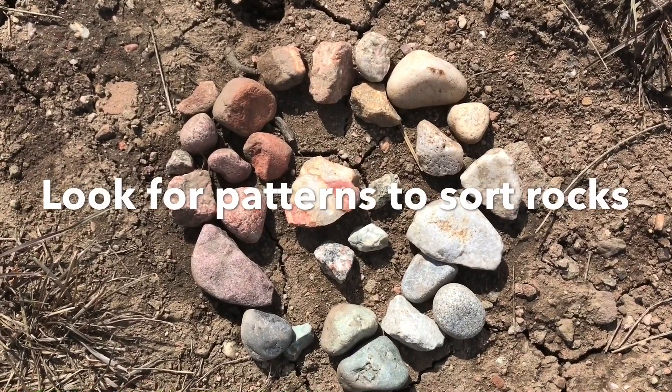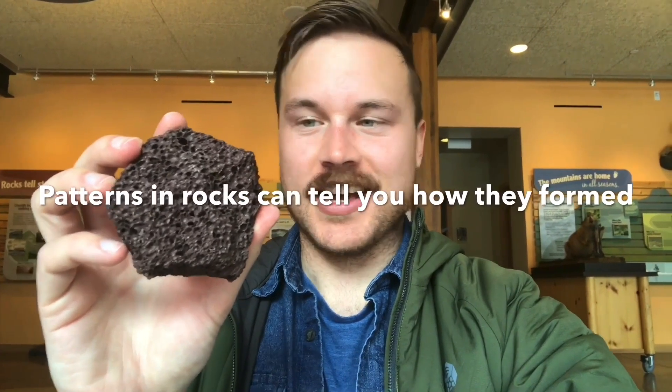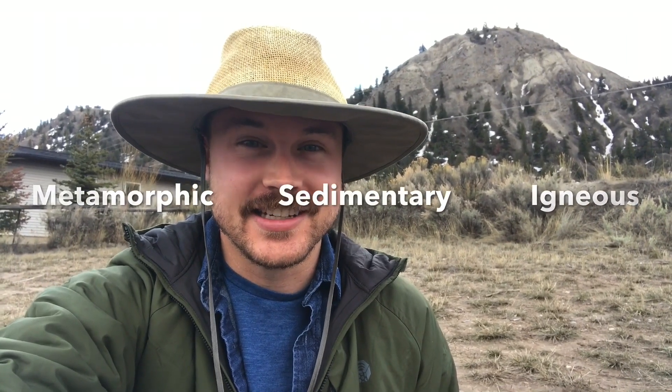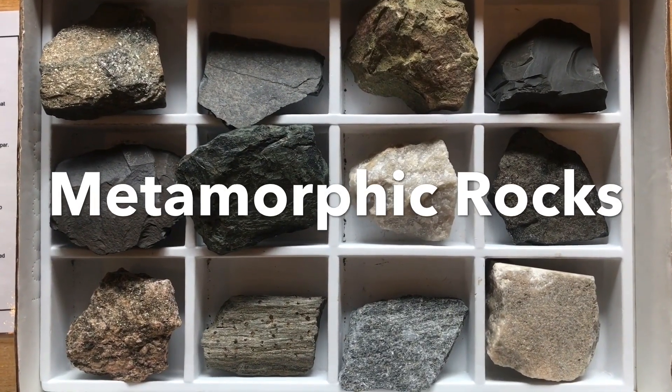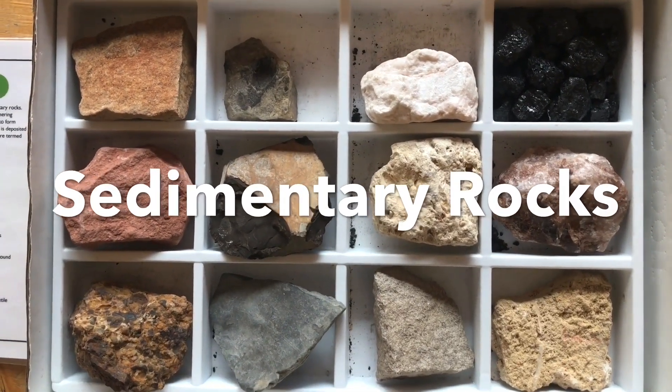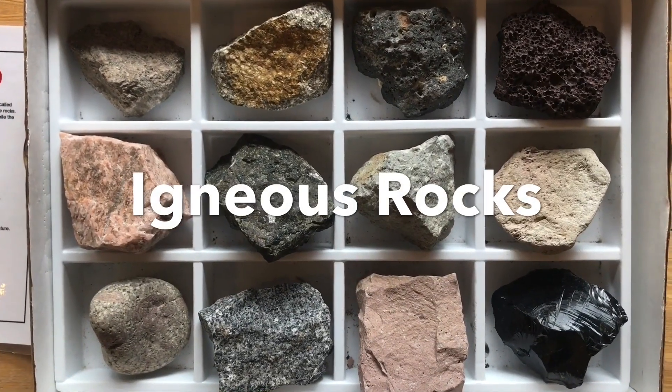Let's review what we learned today. Number one, you can sort rocks pretty much any way you want — just look for different patterns. Two, scientists sort rocks based on how they were formed. Three, sometimes you can tell how a rock was formed based on patterns in its appearance. The three types of rocks are metamorphic, sedimentary, and igneous. Metamorphic rocks usually form underground through intense heat and pressure. Sedimentary rocks usually form at or near the earth's surface with the help of water. Igneous rocks usually form from cooling and solidifying magma or lava. If any of these don't make sense, rewatch this video or seek out additional resources. And if you haven't started exploring the rocks near where you live, now's a great time to start.